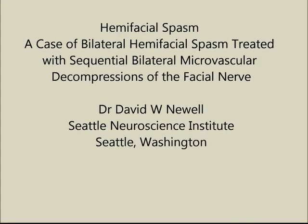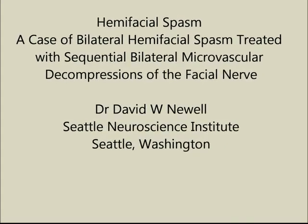Hemifacial spasm is a condition of severe repetitive spasms of the facial nerve, and it usually occurs unilaterally. This video illustrates a case of hemifacial spasm developing bilaterally — initially on the left, followed by successful treatment, and then subsequent development of similar symptoms on the right side. Both were relieved by microvascular decompression.